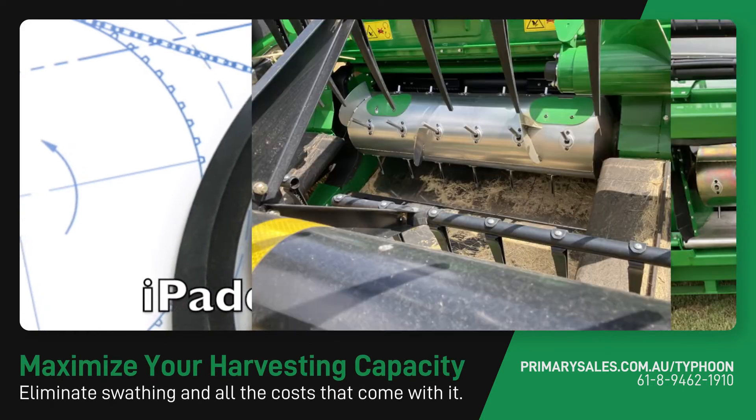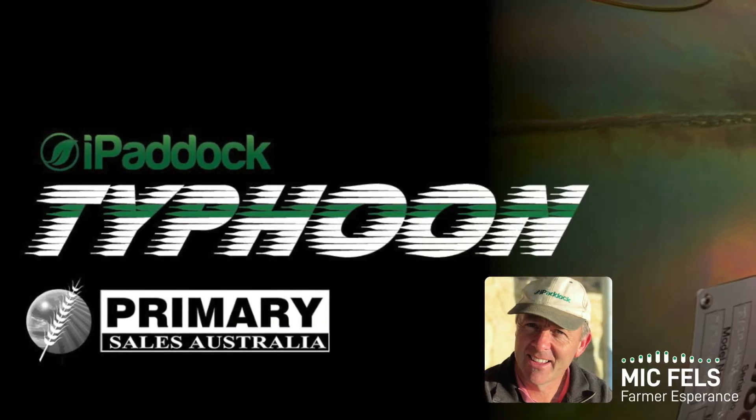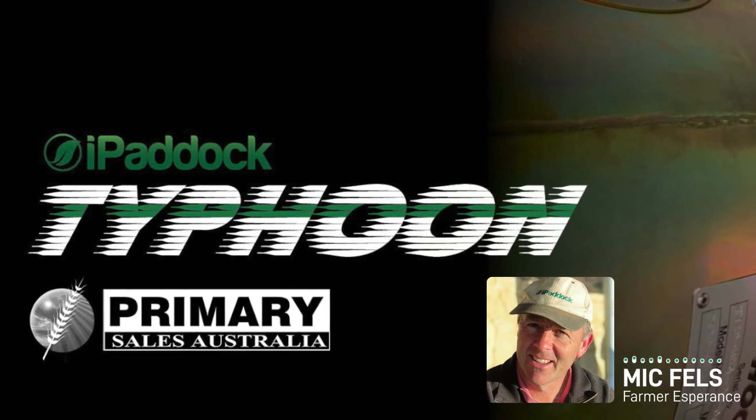Maximise your harvester capacity and eliminate swathing and all the costs that come with it. With a simple two hour installation you'd be crazy not to have an iPaddock Typhoon and Twister in your combine this harvest.